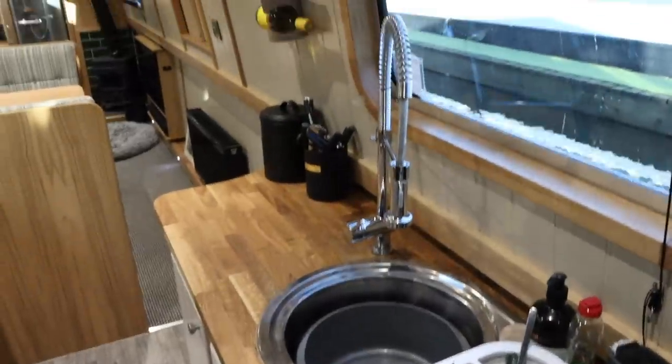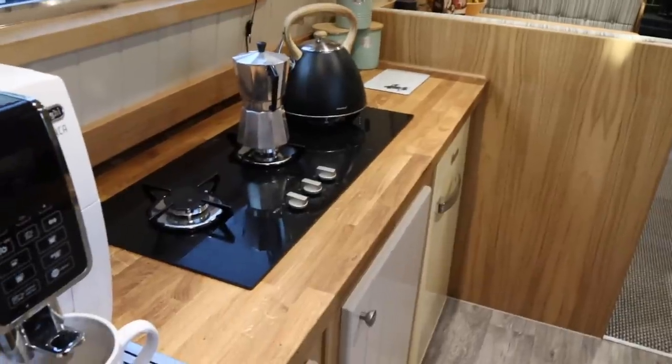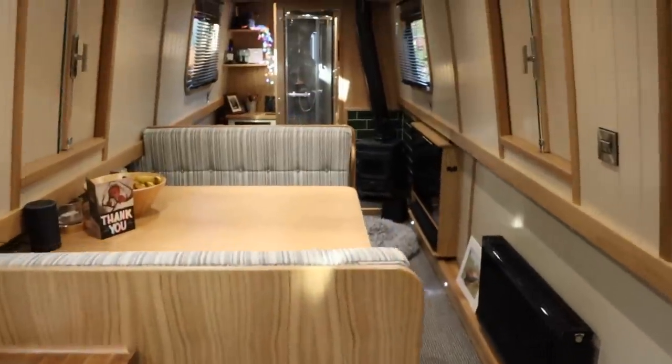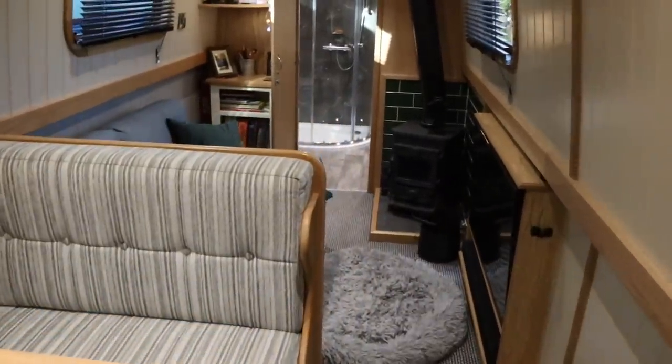As you can see, oak worktop, stainless steel sink and tap. We have a glass hob that we really like. So this is the galley or the kitchen area. Then you step into the dinette, with a duck hatch on either side.